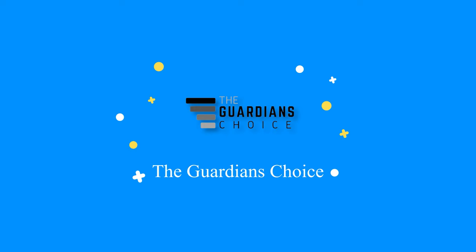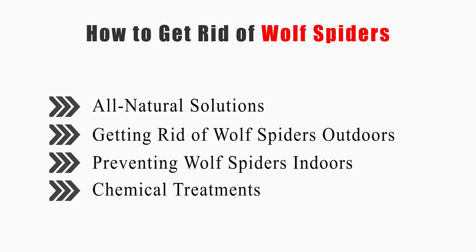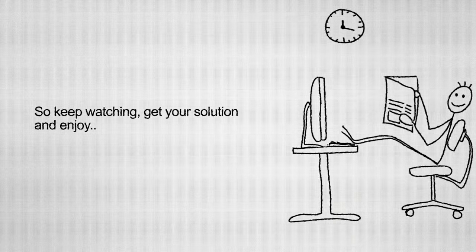Welcome to theguardianschoice.com. This video will tell you how to use all natural solutions, getting rid of wolf spiders outdoors, preventing wolf spiders indoors, and chemical treatments. So keep watching, get your solution, and enjoy!